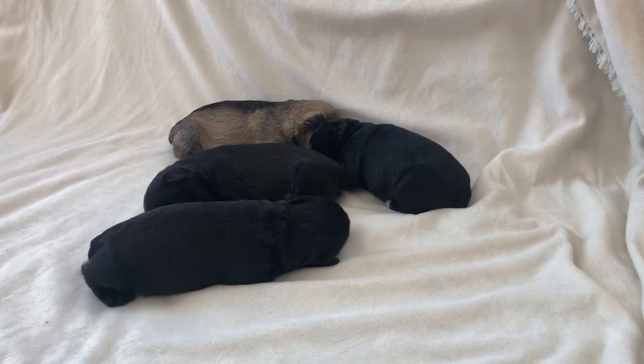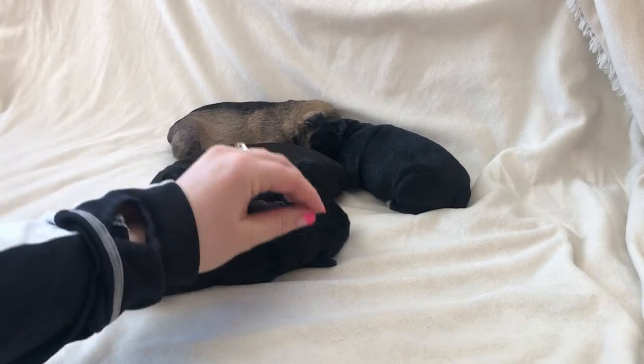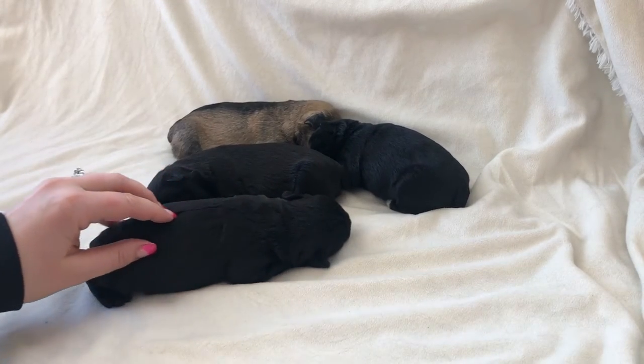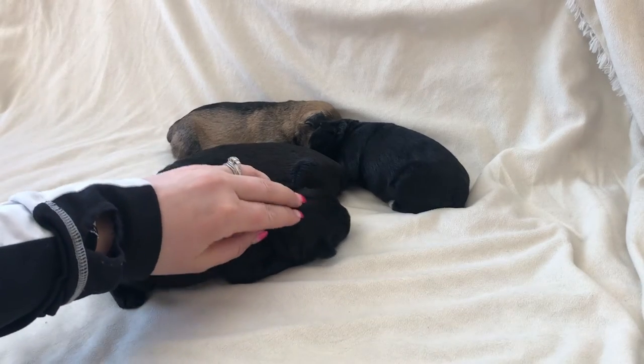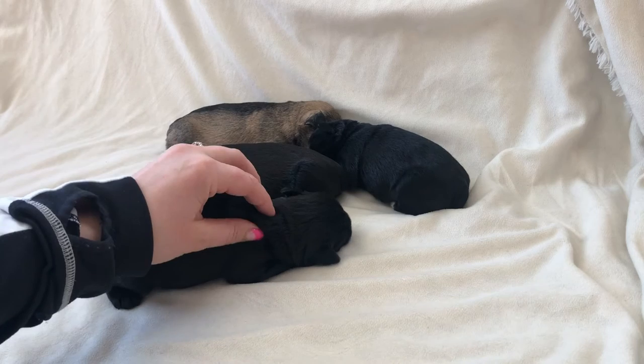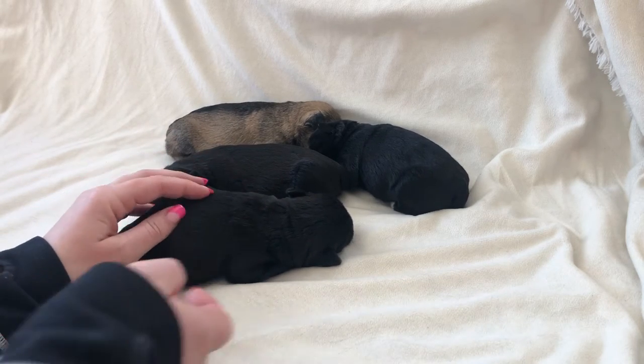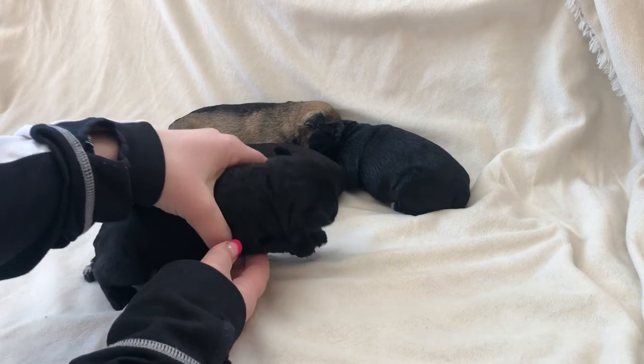It is time for some introductions! These little sweethearts all have homes, two of them have names, and their families are just dying to get more updates — the more photos and videos the better.